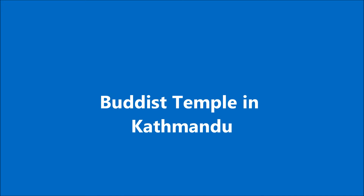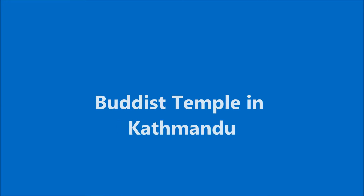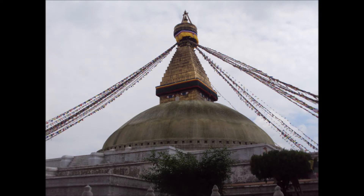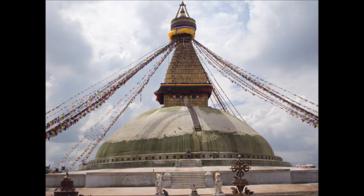Then it was time to move on in the afternoon to the Buddhist temple in Kathmandu, which is very iconic, as you can see from its main dome. You're not allowed into the main temple itself, but you can travel around on the outside, where there are lots of shops and various other temples, taking in the splendour of Buddhist culture and the various customs in the area.